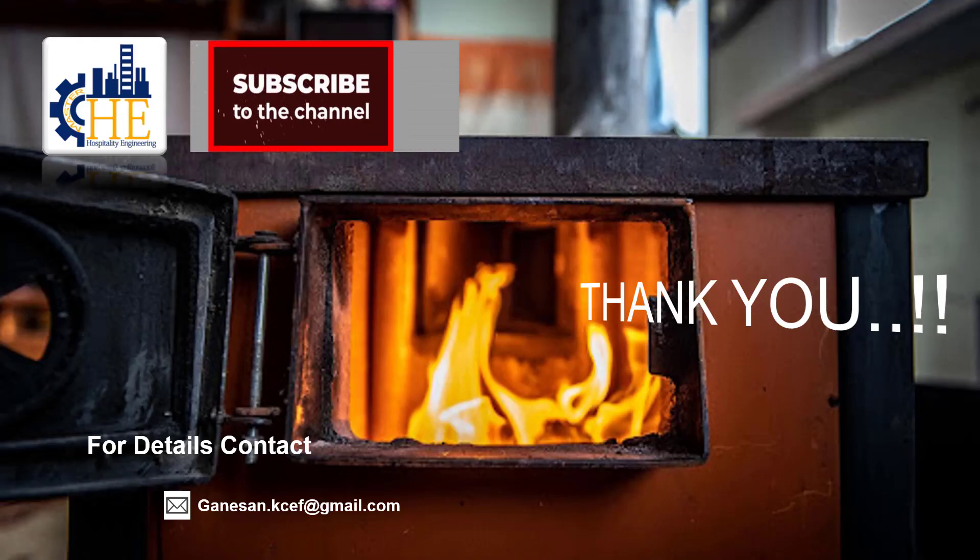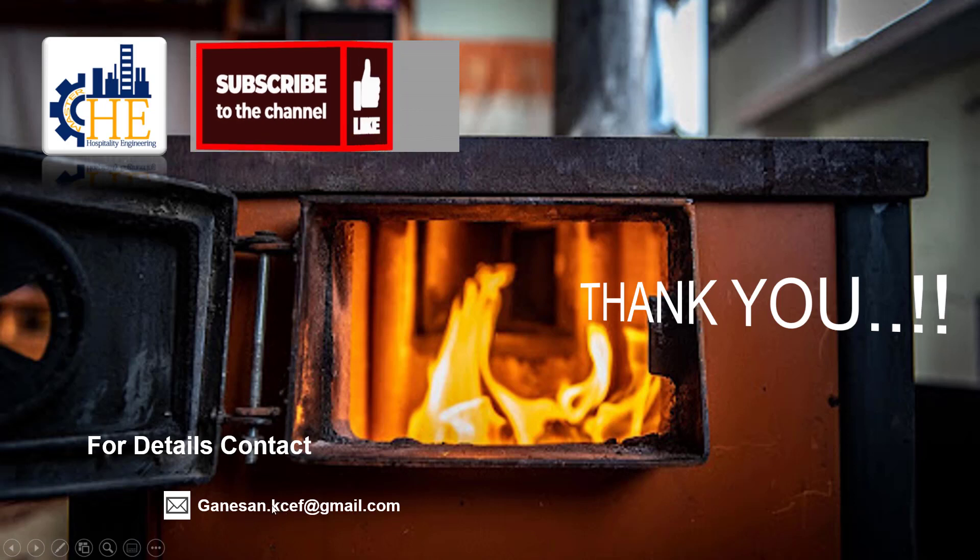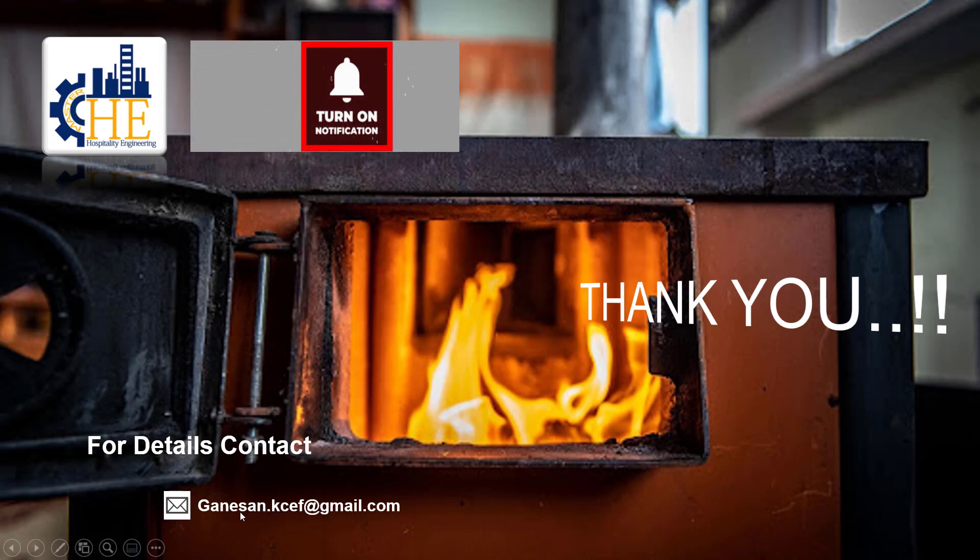I am sure you have learned about boiler mountings, accessories, and points to be noted by the boiler operator for day-to-day work in the boiler house.